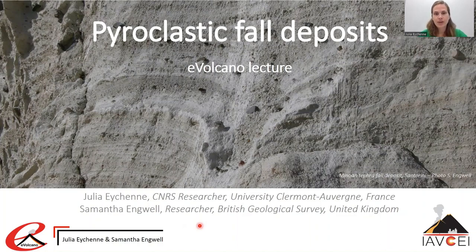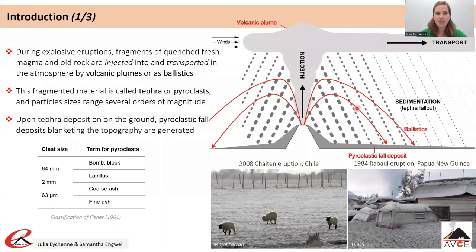With this presentation we aim at providing insights into pyroclastic fall deposits, which are one of the products from explosive volcanic eruptions, and at explaining how these deposits can be used to understand the eruptions that produce them. We will start with the general introduction.